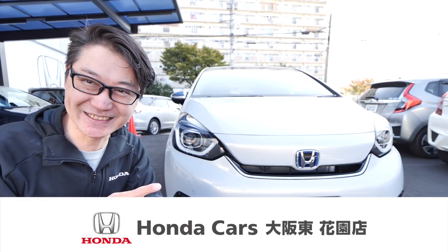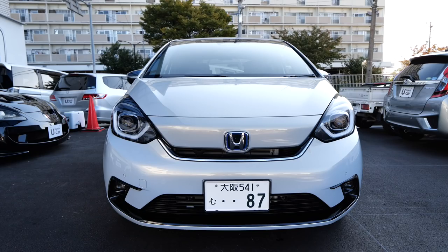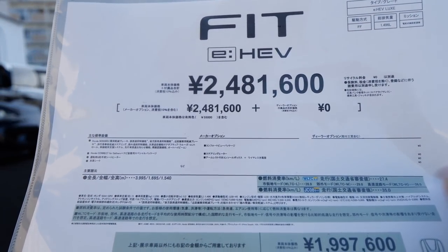今日はフィットリュクスです。ホンダカーズ大阪東、花園前さんに車をお借りしてレビューしたいと思います。早速外装の方を見ていきましょう。フィットハイブリッドリュクスというわけで、こちらの車、248万1000円ですね。